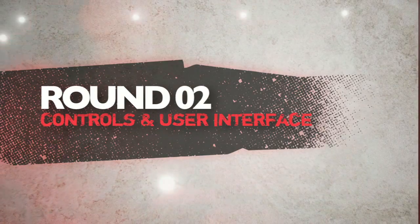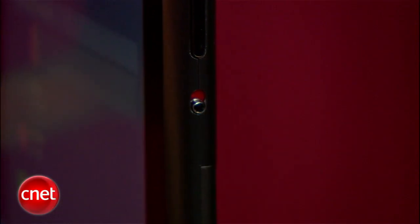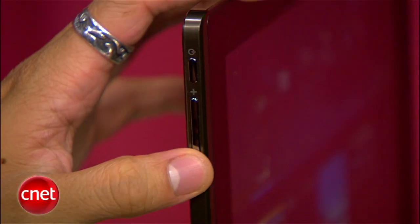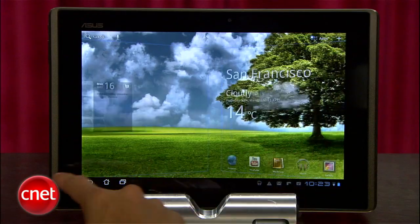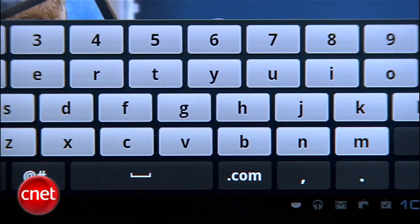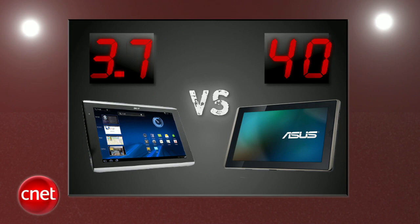Next round is controls and user interface. Both tablets are running Honeycomb so the look and feel is very similar. The Acer Iconia Tab brings a physical rotation lock switch so you don't have to go into the software settings, plus including Dolby Mobile to tweak the audio settings is a nice addition. The Transformer has no lock switch but it has a volume rocker placed on the side, which is perfect for a tablet primarily used in landscape mode. It also has a built-in screenshot function so you won't need to download any third-party app, and they've changed the navigation icons. The virtual keyboard feels a bit cramped with numbers included, but it doesn't hurt it here. Asus takes another round with a 4 and Acer gets a 3.7.